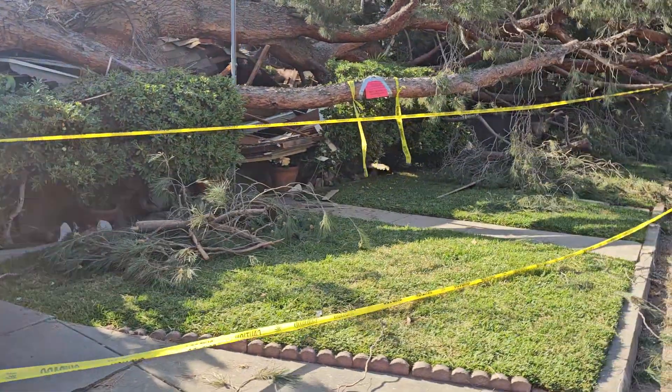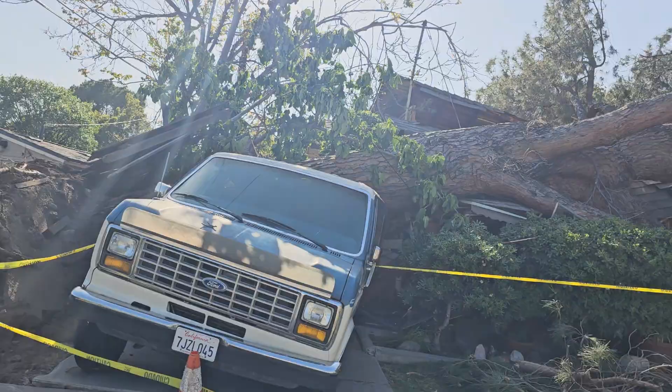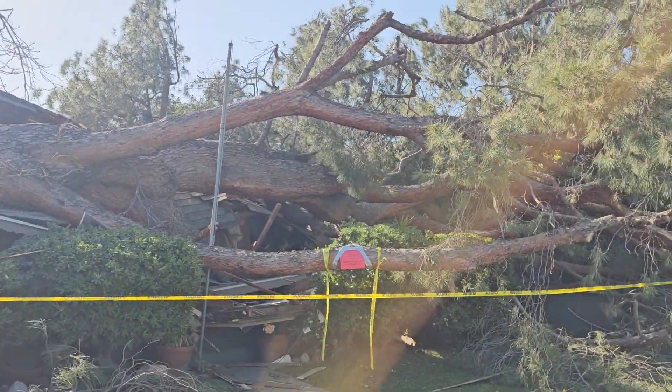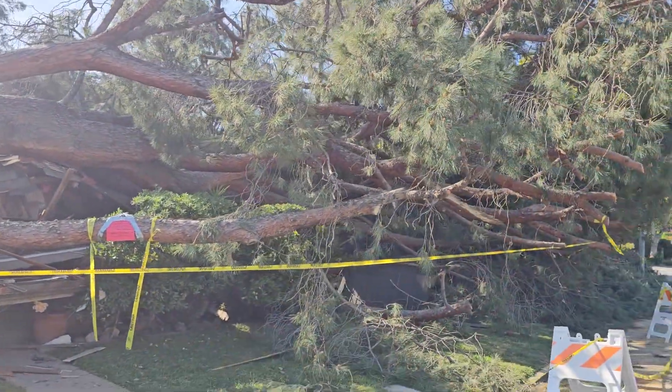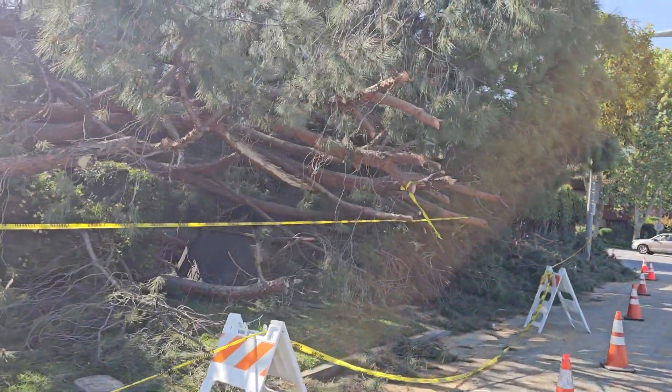This is not the kind of thing you normally see here in California. But this tree — look how big this thing is. And they cut the top off because it was going across the sidewalk. It still goes across the sidewalk.